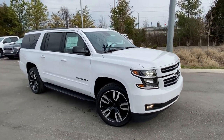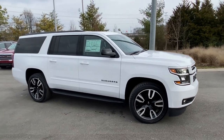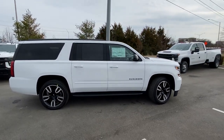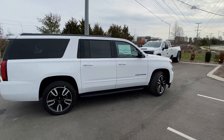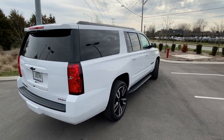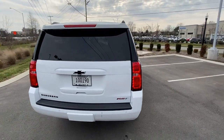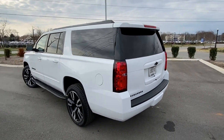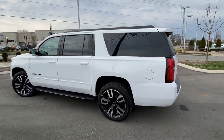Here we have the 2020 Chevy Suburban Premier. This one comes in Summit White on jet black leather, with 22-inch aluminum wheels blacked out — all part of the RST package.